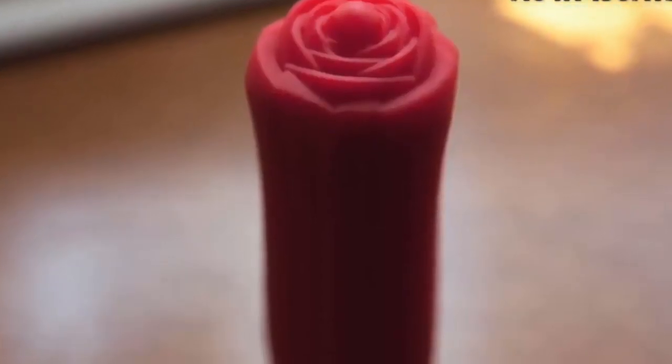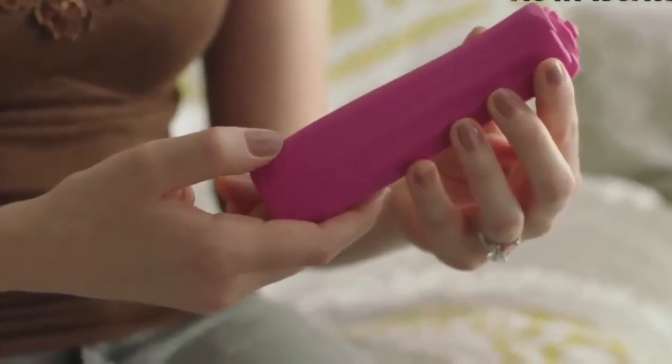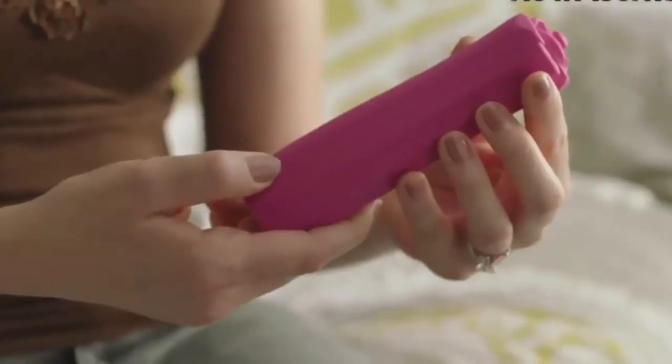The iReJoy is simple to operate. The massage feature can be activated by simply pressing the power button twice. The power button switches between the 10 different massage modes whenever it is pressed. To turn off the device, press and hold power for three seconds. Life is better when everything is charged, and there's only one product that does this. Recharge, enjoy, iReJoy.